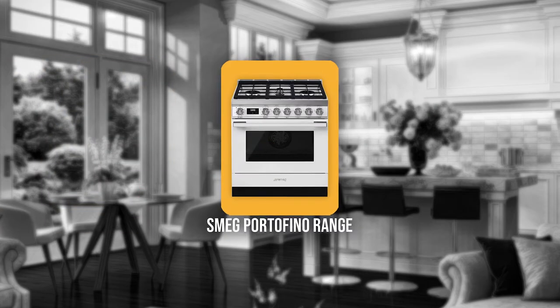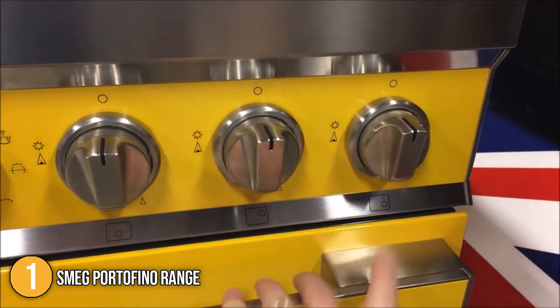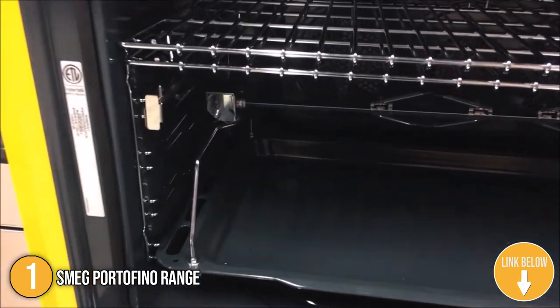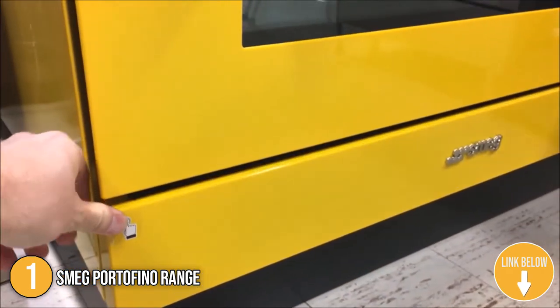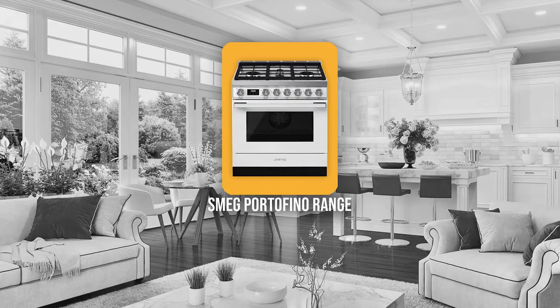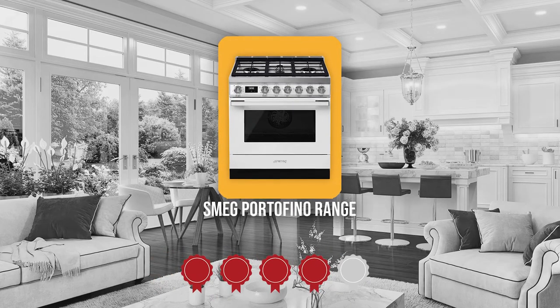The first gas range on our list is the Smeg Portofino range. This 30-inch dual-fueled, double-oven Italian masterpiece is simply a beauty to behold. Available in over 6 colors, we believe it is versatile enough to go along with any kitchen design. In terms of size, it measures 30x25x38 inches and will fit most modern kitchens.